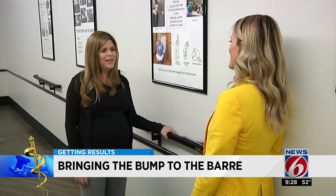And just one day after our interview, Gabriel Jeronimo was born. Getting results for your health — Kirsten O'Connor, News 6.